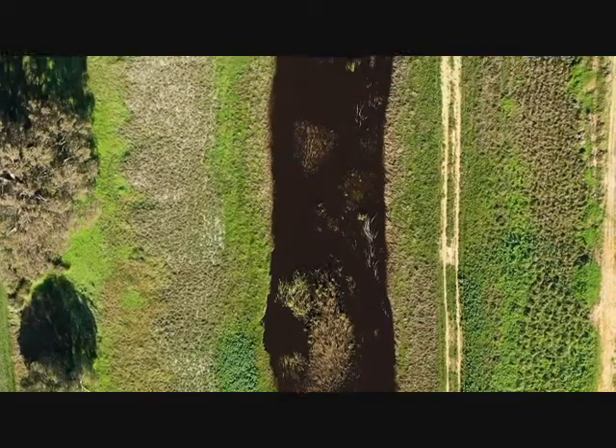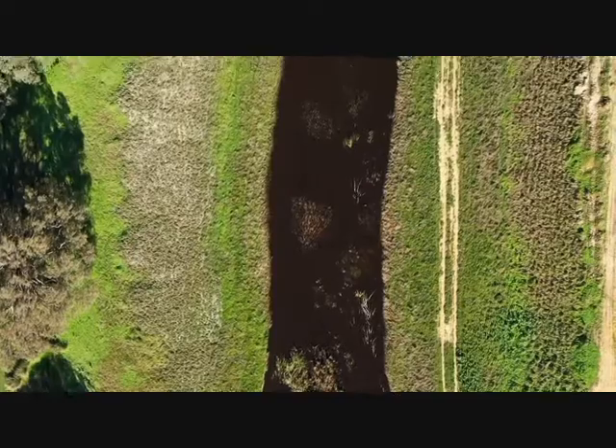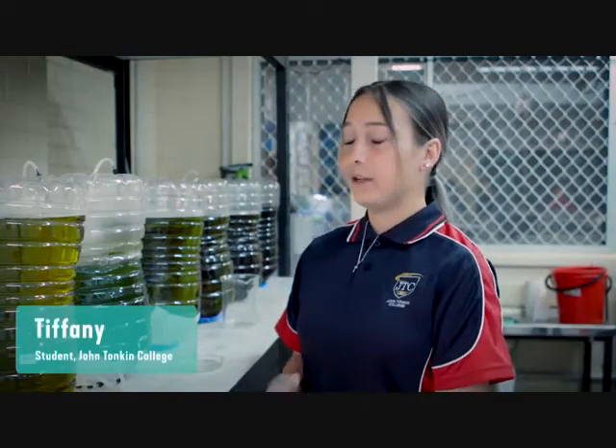One of the places where we lose a lot of bream is at that really early larval stage, where the bream are too small to swim away — they're actually just eggs that float around on the tides, moving where the water pushes them. If there's a poor water quality event, which we often get in the lower sections of the Murray and Serpentine rivers, then those eggs or larval forms of the fish are in trouble.